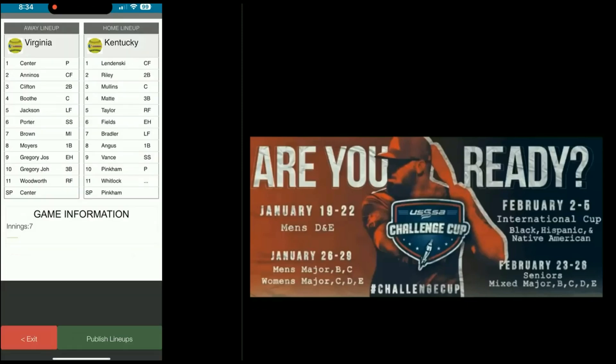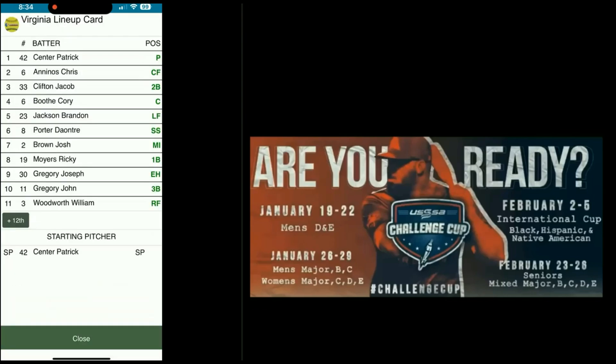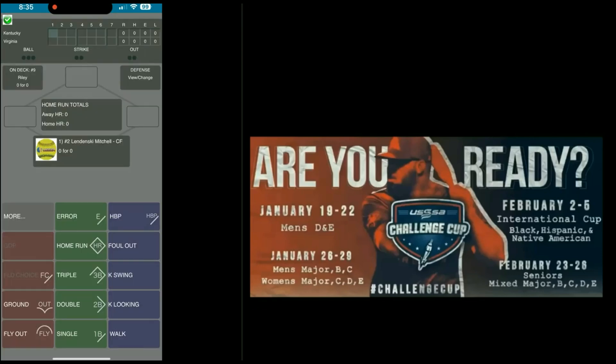Now if you want to switch — Kentucky's actually the visiting team, even though they're listed here as home. So you hit where it says game information and you change the game information to swap home and away. Close and publish lineups if they look good. Hit the publish lineups button. Kentucky's batting first. Play ball.